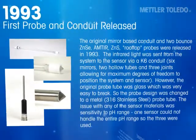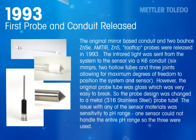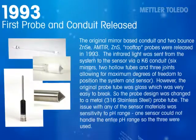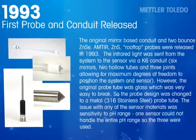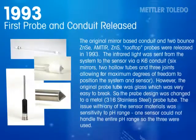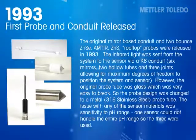However, the original probe tube was glass, which was very easy to break, so the probe design was changed to a metal 316 stainless steel probe tube. The issue with any of the sensor materials was sensitivity to pH range — one sensor could not handle the entire pH range, so three were used.